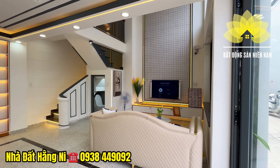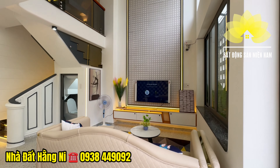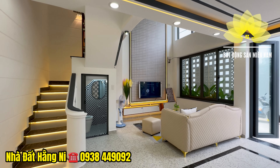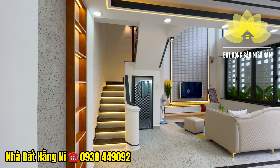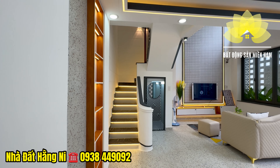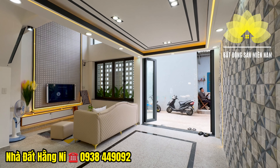Gian phòng khách có sofa, bàn trà, kệ tủ TV, TV treo tường, thiết kế thông tầng nhìn lên bên trên. Một căn nhà với lợi thế diện tích chiều ngang gần 6m, gia chủ tận dụng ô cửa sổ mở ra bên ngoài rất thoáng. Thang bộ ốp xét vào bên trong tường nên diện tích sử dụng rất thông thoáng, thuộc hướng chính là hướng đông nam, một hướng tương đối mát mẻ.